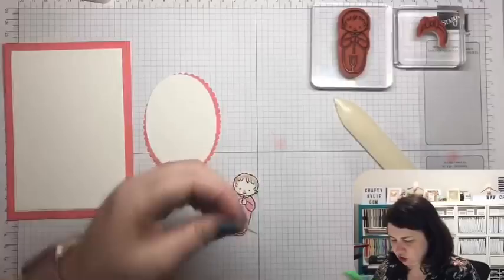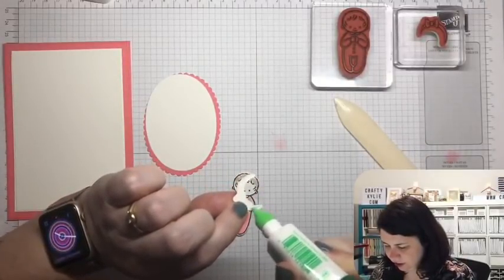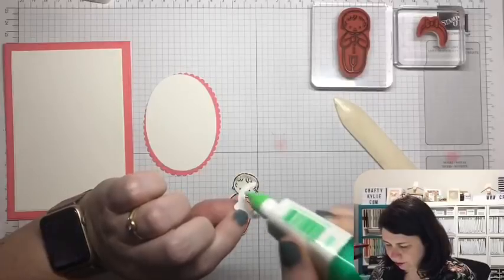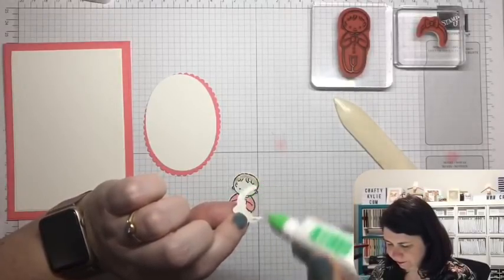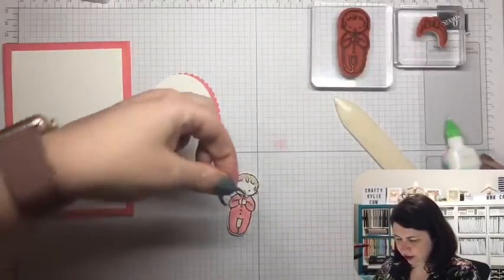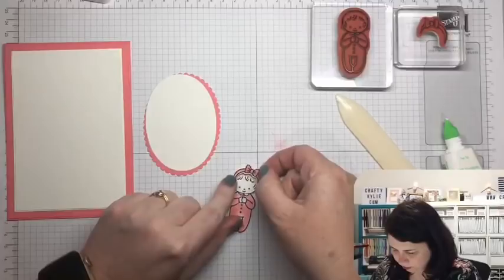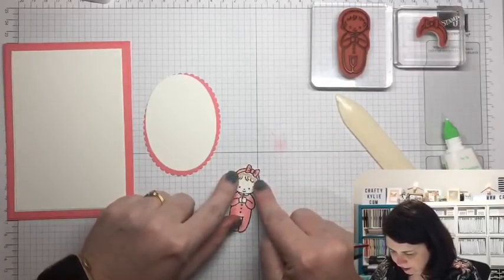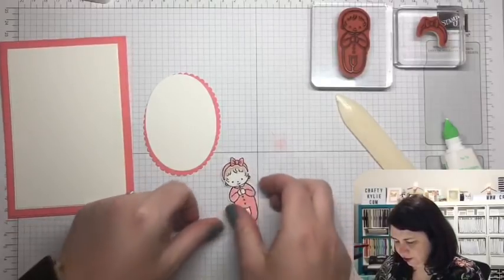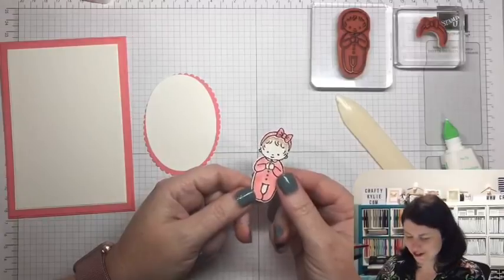I'll position it so you can partially see the hair underneath the bow — that's really cute. To make sure it sticks in the right place I'll only put glue on the sides, so that gives me freedom to move it around without it sticking where the bow is. Oh, look how cute she is — so adorable!